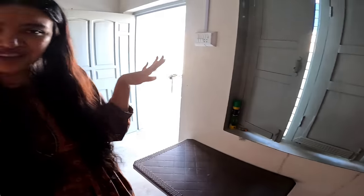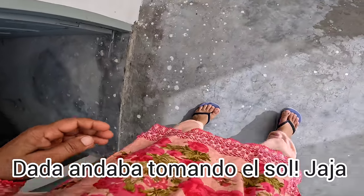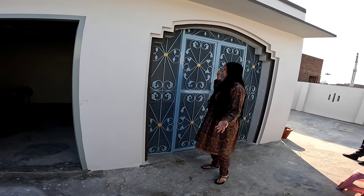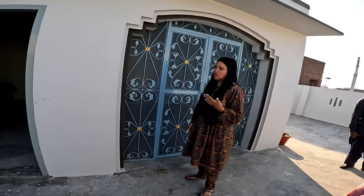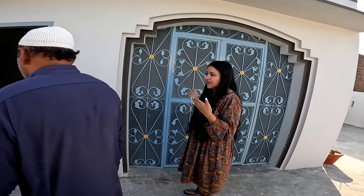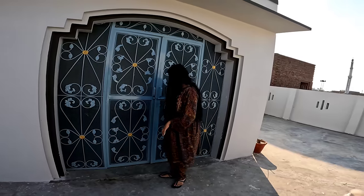Les voy a enseñar donde duerme Dada. Aquí tenemos este cuarto: apenas le mandaron a hacer la puerta porque el abuelito Dada duerme acá — él dijo 'aquí me duermo y nadie me mueve de aquí'. Anteriormente aquí íbamos a hacer carne asada y todo, pero el abuelito tomó el cuarto.